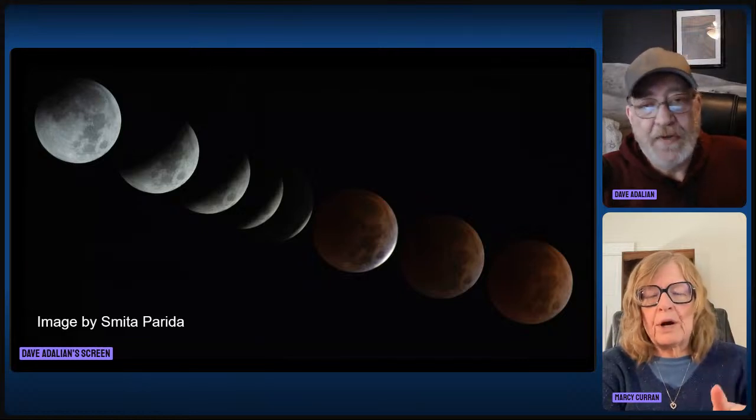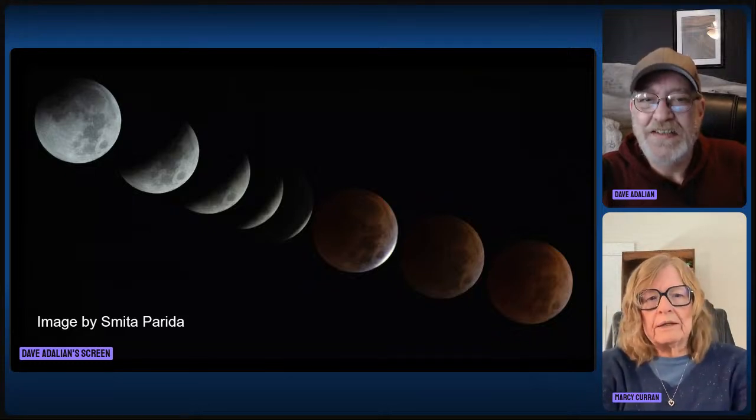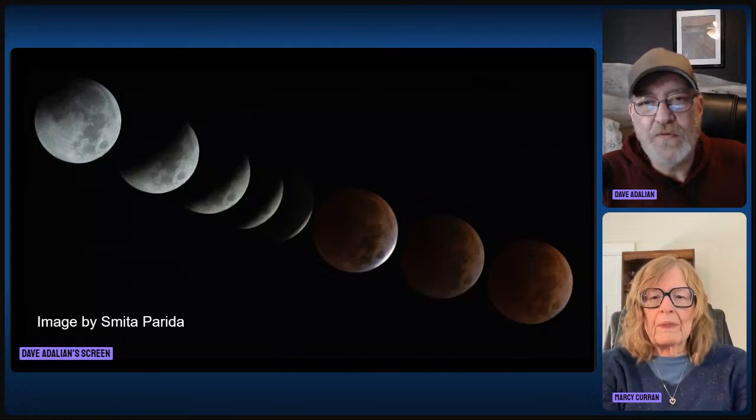Totality is 66 minutes, and both the penumbral and partial phases are maybe about 70 to 75 minutes each. So bring your binoculars. That is a long time to be sitting out watching, but you can see more detail on the moon with binoculars, which is fun to watch while the eclipse unfolds. Even small telescopes are nice — it's not necessary, but it gives you something to do while you're enjoying that beautiful show.